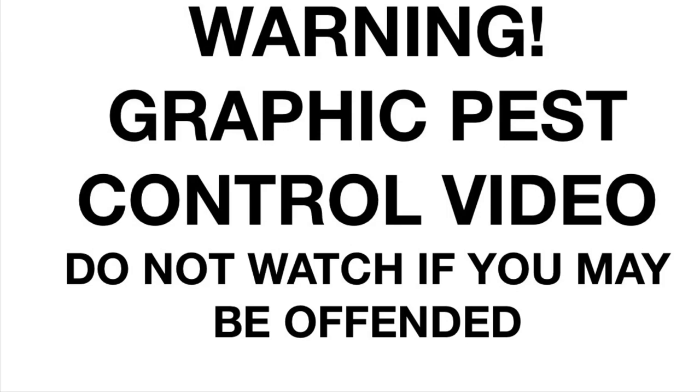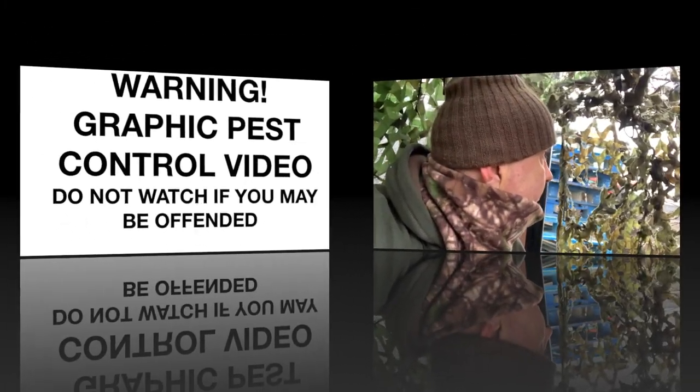Warning: this video contains scenes of animals being dispatched in the UK using legal limit air rifles. Do not watch if you may be offended — go and watch Charlie Bit My Finger instead. Good morning, I'm out at my farm this morning. It's a nice Sunday morning, no wind, a bit misty but that's going to clear up later, not cold at all — perfect for shooting really. Just need some corvids to turn up.